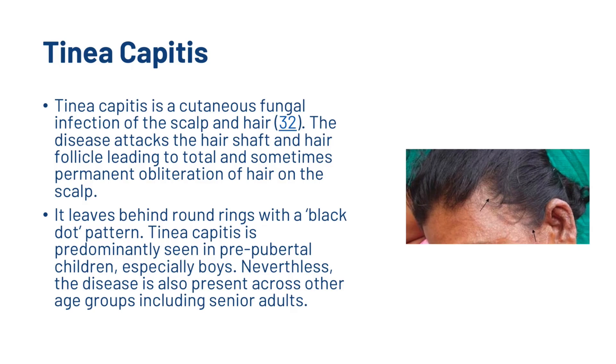Tinea capitis is a cutaneous fungal infection of the scalp and hair. The disease attacks the hair shaft and hair follicle, leading to total and sometimes permanent obliteration of hair on the scalp, leaving behind round rings with a black dot pattern. Tinea capitis is predominantly seen in pre-pubertal children, especially boys, but the disease is also present across other age groups, including senior adults.